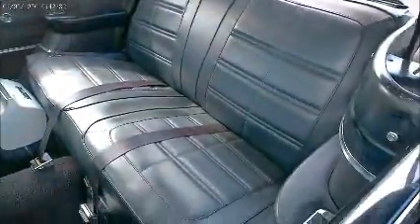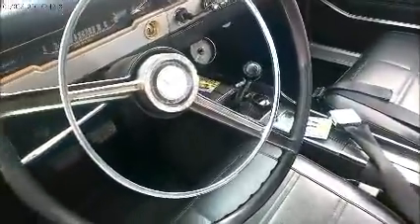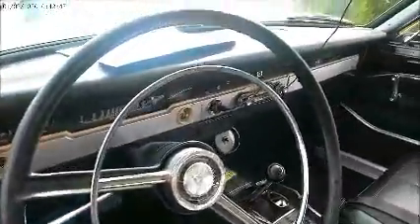Nice interior. And being the GT, it has a console and a four-speed manual. Very nice. The dashboard has changed since my '64 model — much more linear.